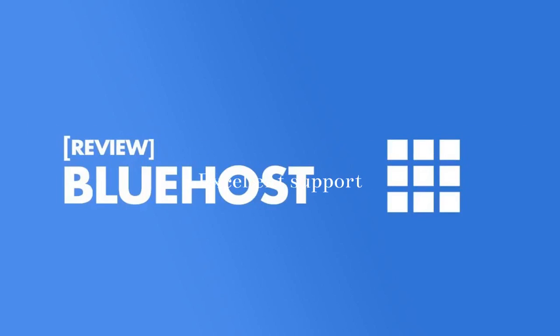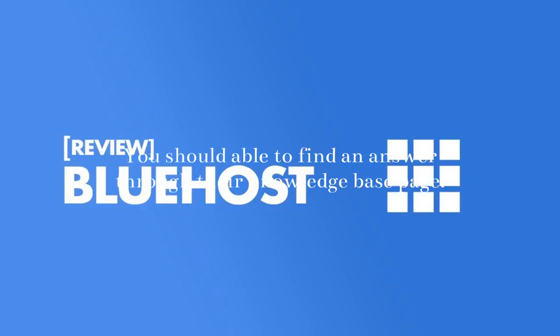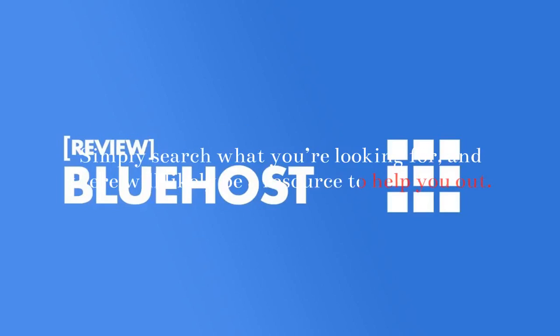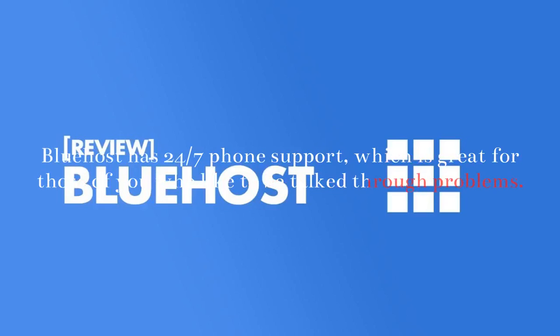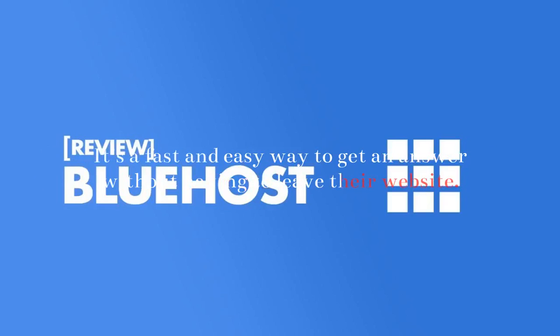Excellent Support: Even though Bluehost is easy to figure out, you may still find yourself in a situation where you need some help or guidance. You should be able to find an answer through their knowledge base page — a support center that has how-to guides, tutorials, and articles with instructions for troubleshooting and FAQ. Simply search what you're looking for, and there will likely be a resource to help you out. Bluehost has 24/7 phone support, which is great for those who like to be talked through problems. You can also use their live chat agents — it's a fast and easy way to get an answer without having to leave their website.